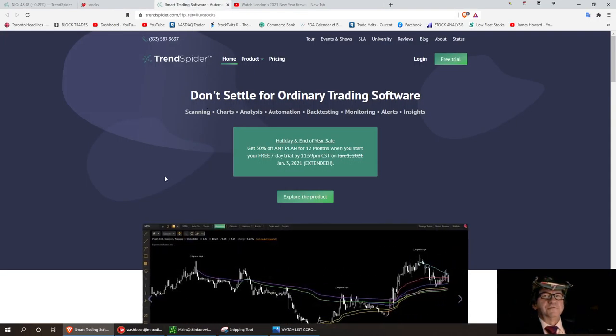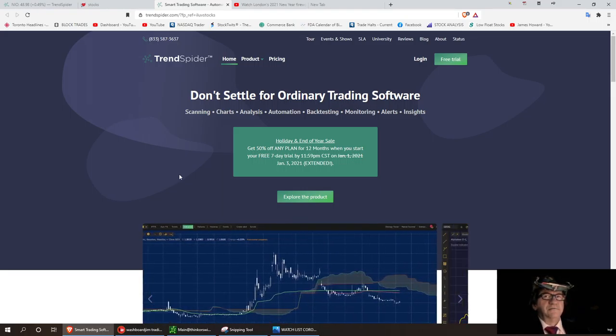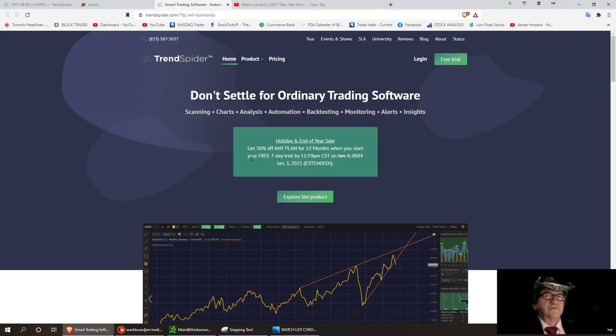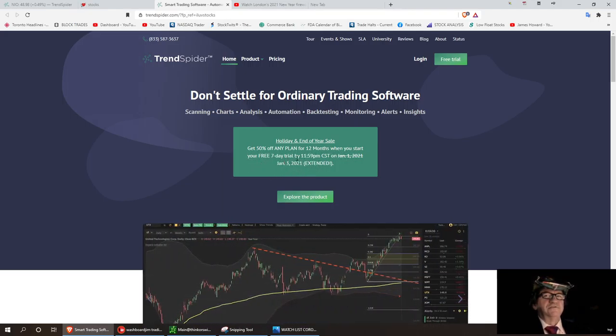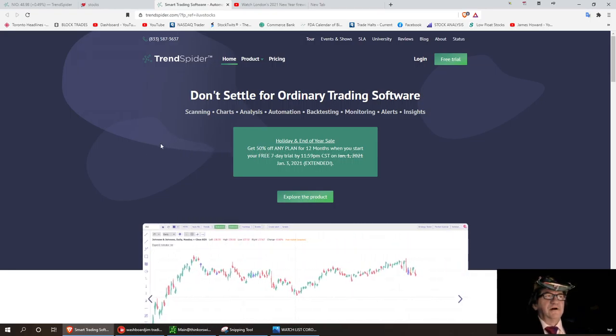Let's get right into the charts. I'll be using TrendSpider today. TrendSpider is offering a pretty good deal right now — 50% discount if you get in before January 3rd at 11:59 PM. You can start your free seven-day trial and get 50% off for 12 months. That's a pretty good deal.